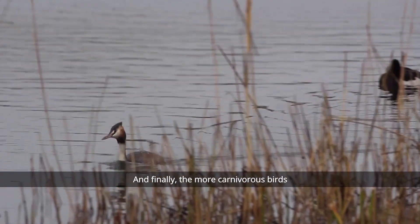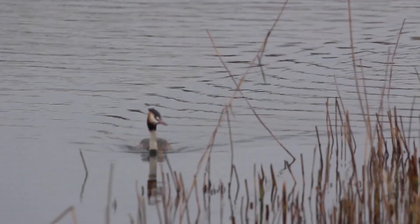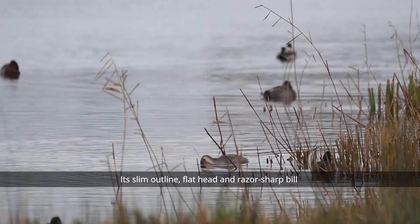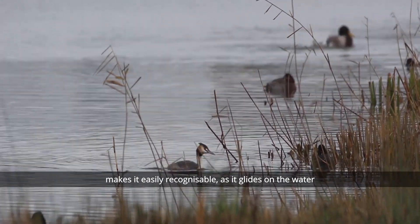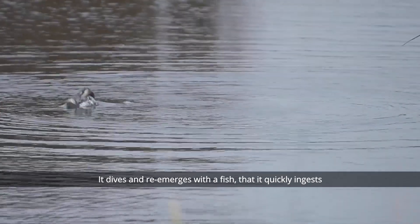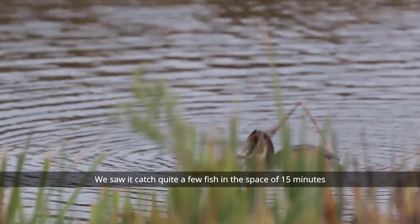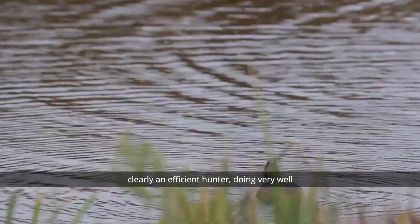And finally, the more carnivorous birds. Let's look at the great crested grebe. It feeds predominantly on fish and small crustaceans. Its slim outline, flat head and razor sharp bill makes it easily recognisable as it glides on the water. It dives and then re-emerges with a fish that it quickly ingests. We saw it catch quite a few fish in the space of 15 minutes, so clearly an efficient hunter doing very well.